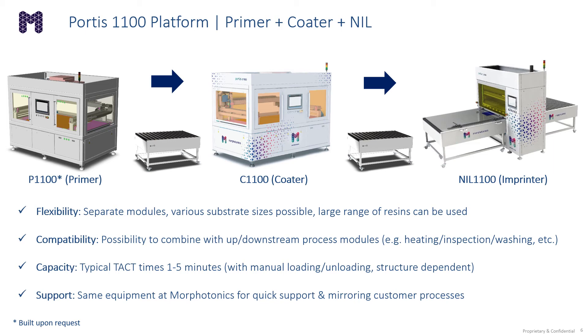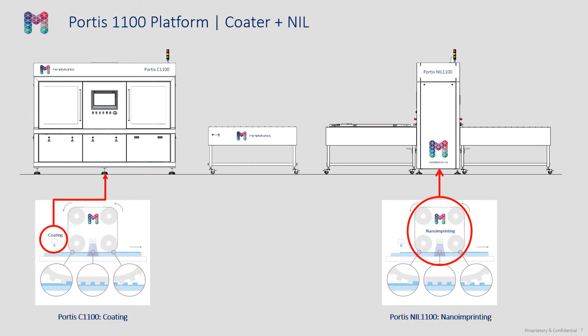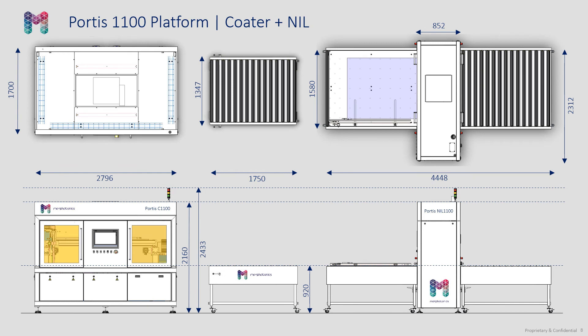We have the same set of equipment at Morphotonics in Veldhoven, so we can offer quick support and mirror customer processes. Here we show a configuration of the Portis 1100 platform with the coater and the nano-imprint module, connected via a transport table. This configuration occupies a footprint of approximately 9 meters by 2.5 meters, as shown in this slide.